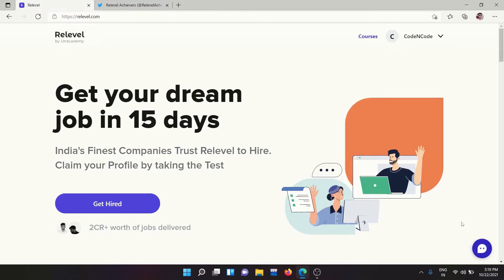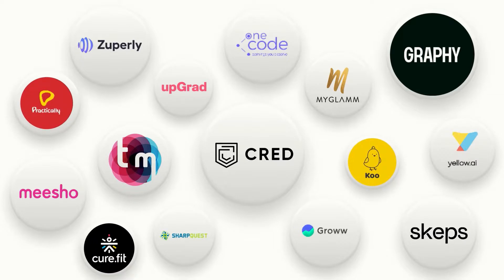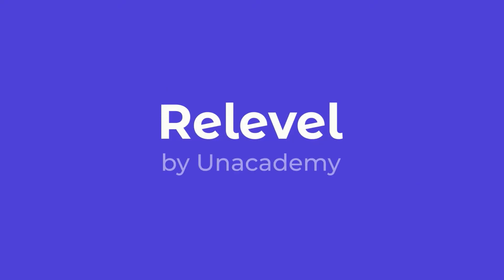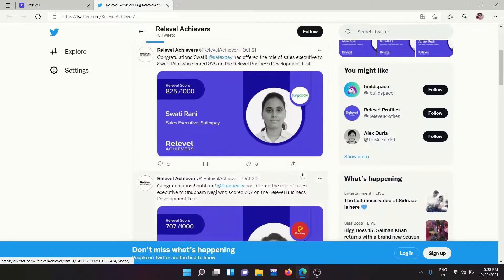Grab the opportunity with ReLevel by Anacademy and take the hiring ball in your court. Attempt the ReLevel test free of cost, prove your worth, and secure interview opportunities with top companies in India like Grad, Upgrad, Meesho, Koo, Yellow.ai, and many more. No degree requirement — non-tech jobs offer minimum 4 LPA, tech jobs at least 6 LPA, and experienced candidates can get up to 50% hike.